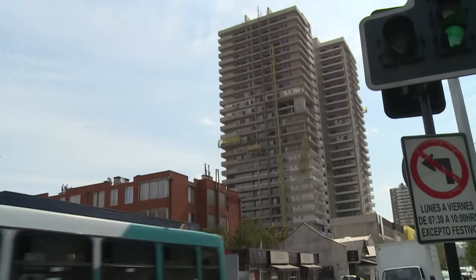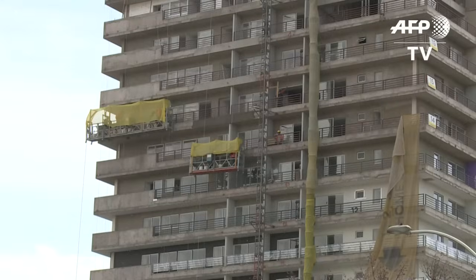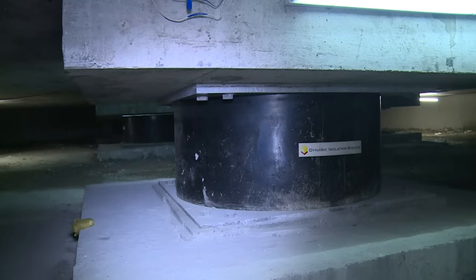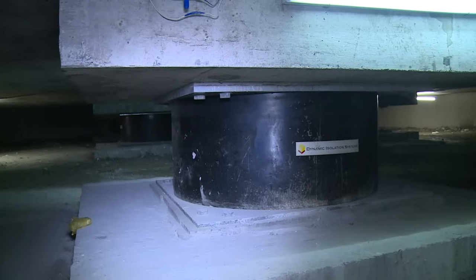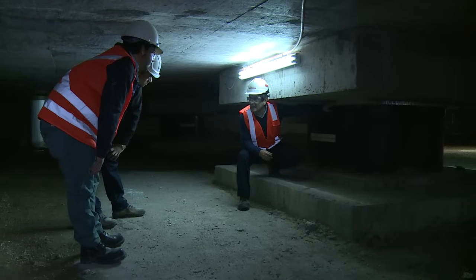Once finished, this 28-story building may be one of the safest places in the Chilean capital when an earthquake hits. In one of the world's most seismically active countries, it is set to become Santiago's tallest skyscraper with base isolation — a method that decouples a building from its substructure, protecting it with layers of rubber and steel.